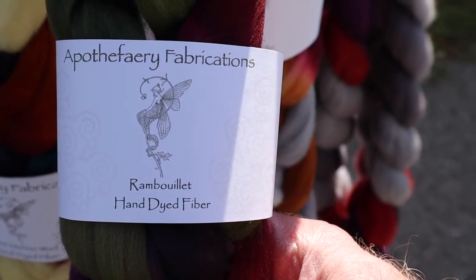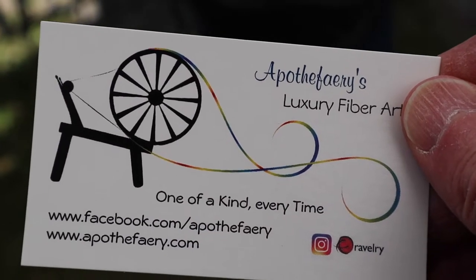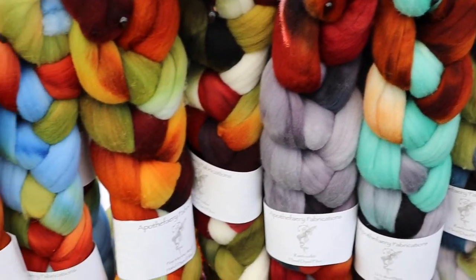I like the name of this booth. It's called Poth of Fairy Fabrications. And here's her business card. She has lots of great colors as well.